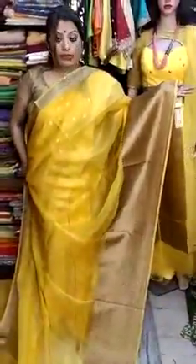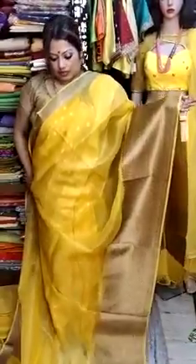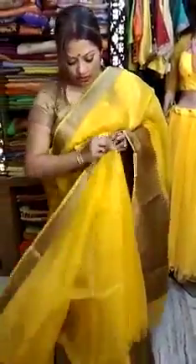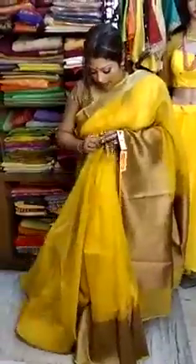Right now I am showing you all a Kora Benarasi sadi in a bright yellow color. As you can see the border — it has a lovely broad border for the lower portion, and for the upper portion it has got a zari weave. A very nice looking sadi. It doesn't have any booters in the middle body portion. You will be getting this blouse piece along with the sadi, and price will be 10,000 only.